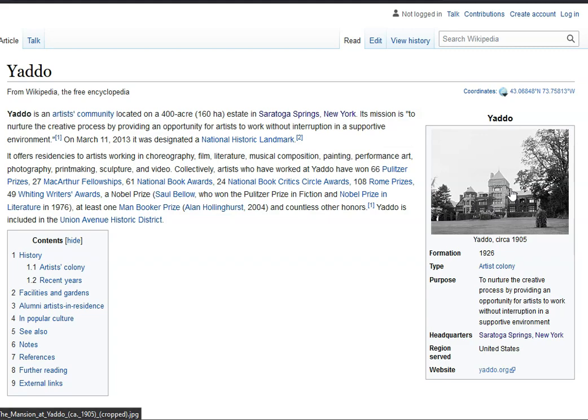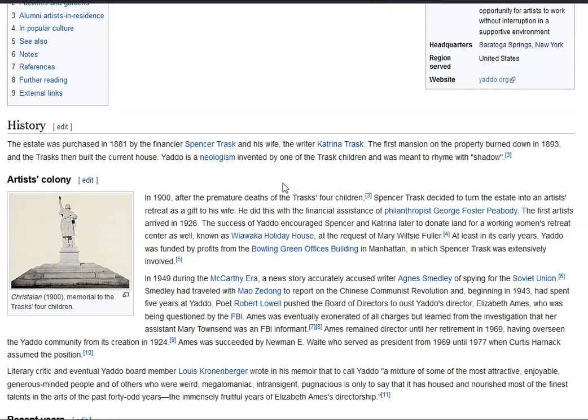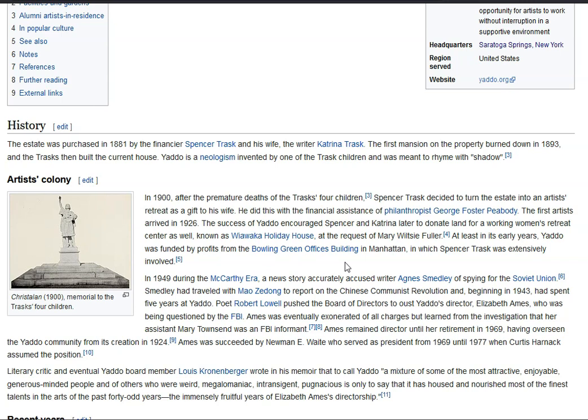The name Yaddo — I read somewhere that it was a child's pronunciation of the word 'shadow,' which I thought was interesting. Also some weird stuff tied into Soviet spies and things like that as they move through time here — the McCarthy era. You can check it out on Wikipedia.